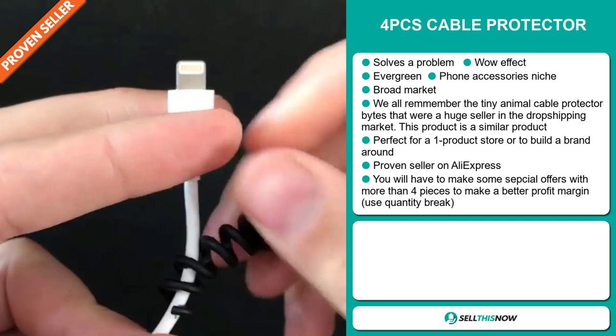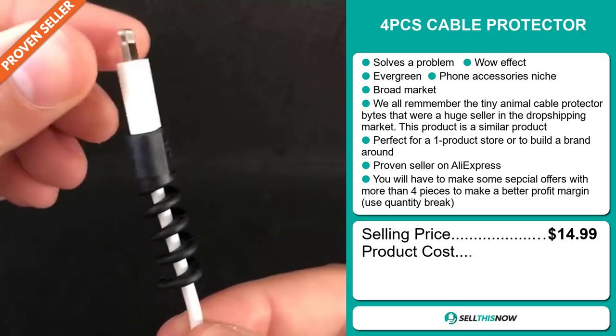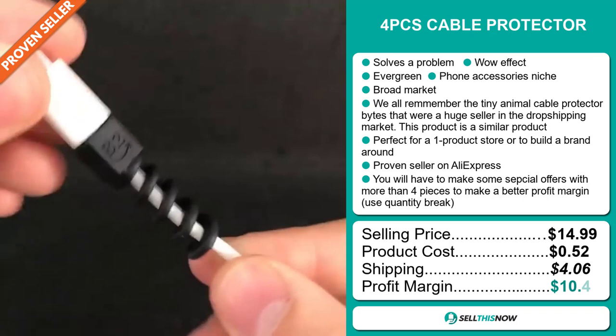Now the selling price for the four pieces cable protector is just under $15, whereas the product cost is only $0.52. Shipping will set you back $4.06, so you're looking at a good profit margin of $10.41. Sell this now.